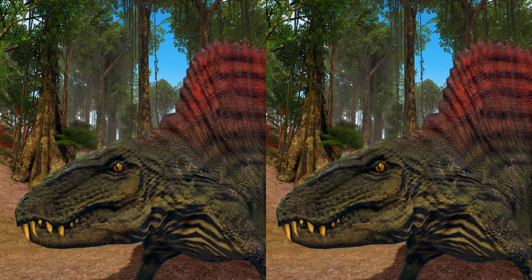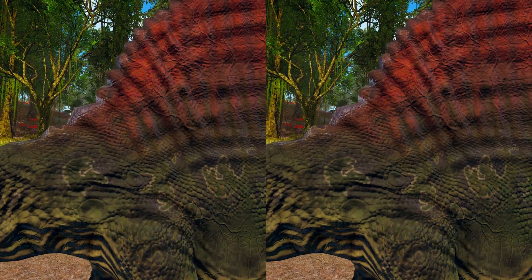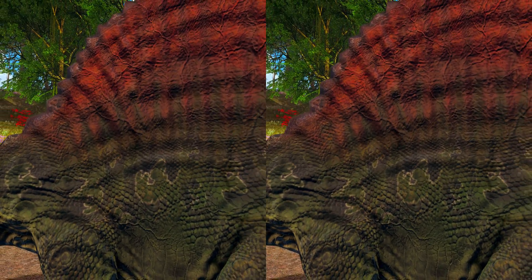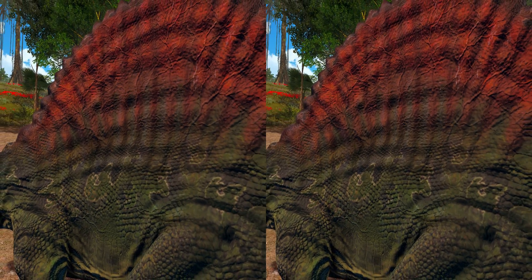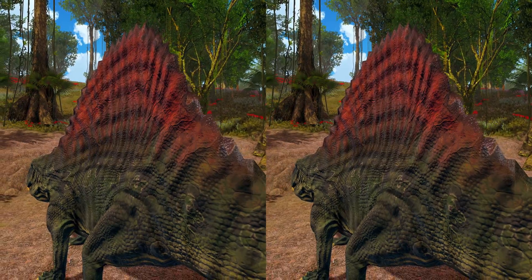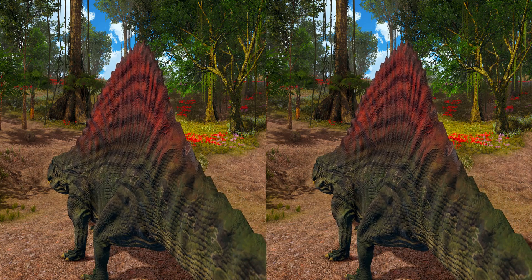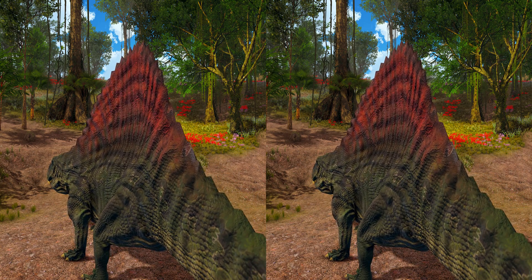The most characteristic feature of Dimetrodon is the sail on its back. The sail is formed by elongated neural spines projecting from the vertebrae. It is speculated that it was used for thermoregulation — both for cooling and warming — and it may also have been used in a threatening manner or for showing off to potential mates.